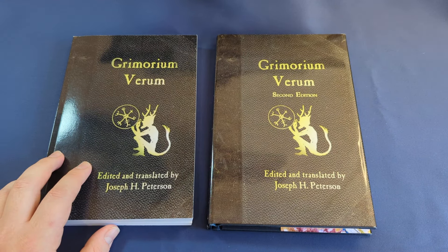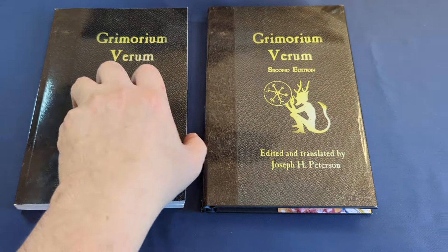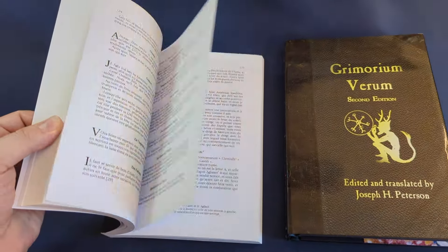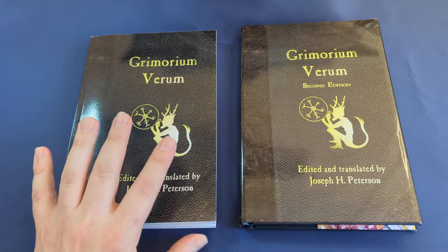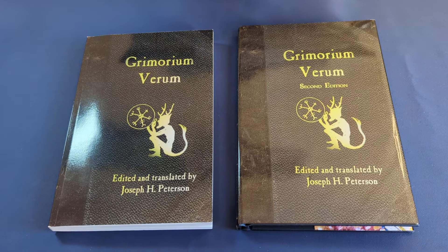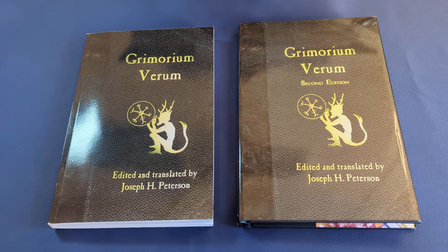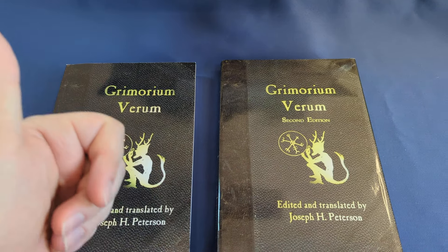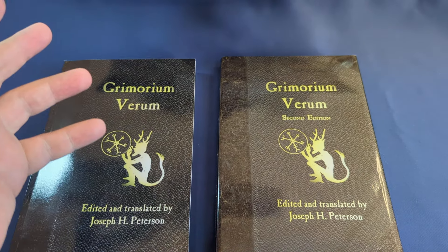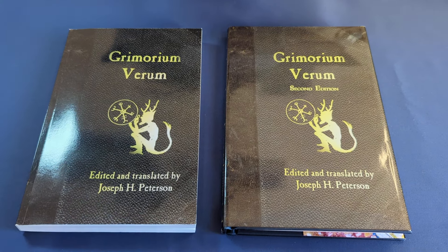The Grimorium Verum — my overview of the difference between the two books, and why I think that if you're only going to get one, the second edition really is the one to get. The work has been done for you. Thanks for watching the review. Don't forget to leave a thumbs up — I really appreciate you hitting the like button. Subscribe if you haven't done so already, and I'll see you very soon with another video. Take care of yourselves. Bye-bye.